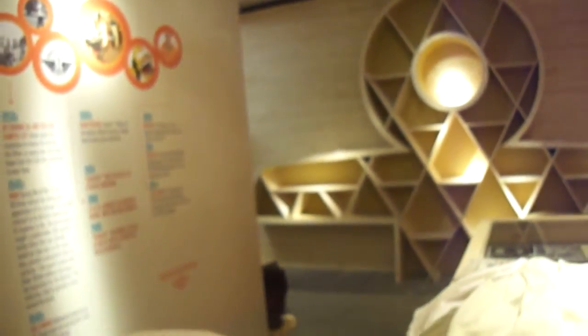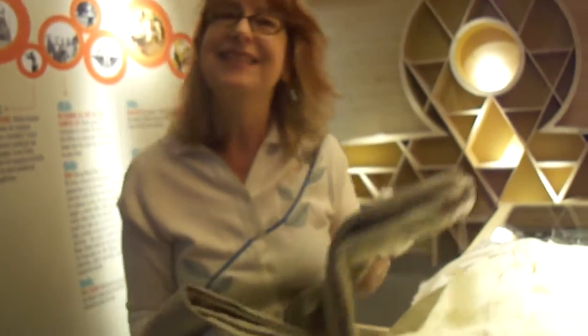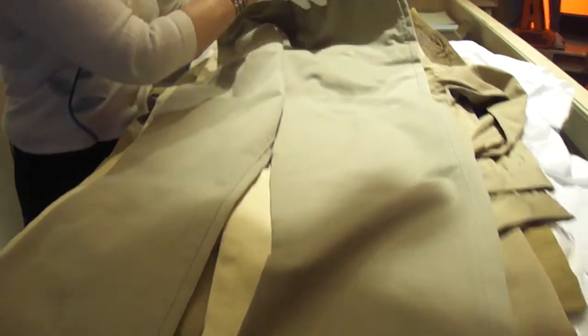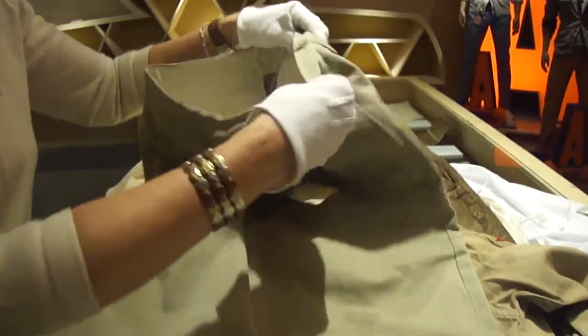Dockers became this very classic American brand beginning in 1986, and since that year we are the khaki brand — it's been consistent for us since that time. All these archive pieces are used by designers to help remember that that's our path. In fact, even in 1999, designers went back into the archives and created the first K-1s, which is a very important part of the Dockers family today.